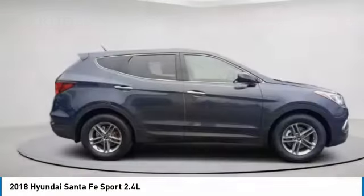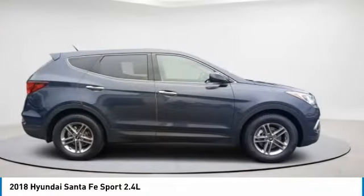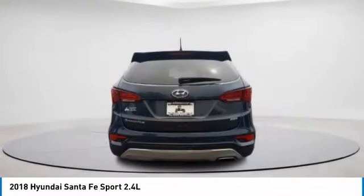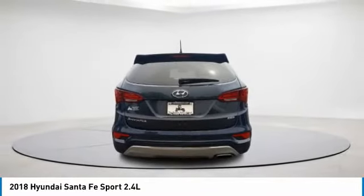2018 Santa Fe. Style. Quality. Performance. Value. Need we say more? This vehicle has less than 40,000 miles.